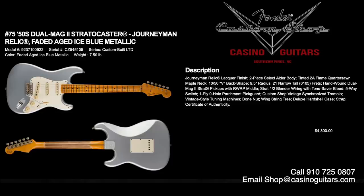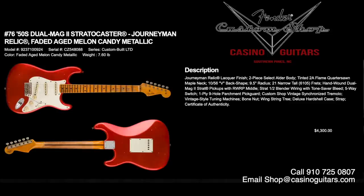Numbers 75 and 76 are the 50s Dual Mag II Stratocasters in Journeyman Relic, in either faded aged ice blue metallic or faded aged melon candy metallic — I've always been partial to melon candy. Both priced at $4,300. Journeyman Relic lacquer finish, two-piece select alder body, tinted 2A flame quarter-sawn maple neck with 1056V back shape, 9.5 inch radius, and 6105 frets. Equipped with hand-wound Dual Mag II Strat pickups — a hotter pickup that works great with drive — half Strat blender wiring, and tone saver bleed.